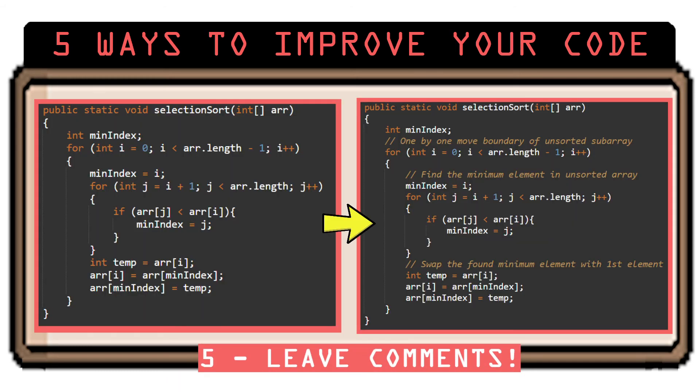And number 5: Leave comments. This is the easiest thing you can do to improve your coding, yet many programmers don't do it. Commenting can help you realize your coding process, it can help others understand your code, and even if no one else is working with your code, it can help you remember what you did in case you took a few weeks off and later come back to that project. You'd be surprised how your own code can confuse you.